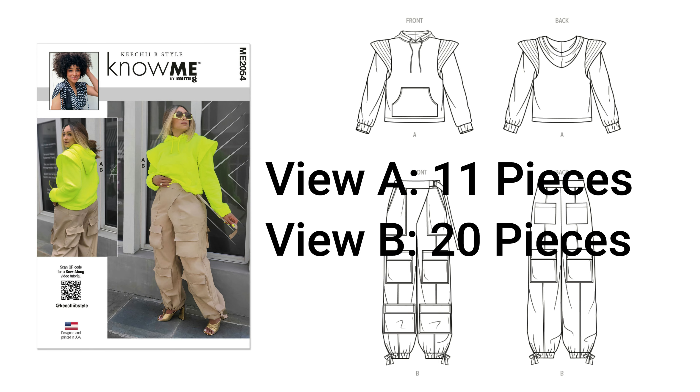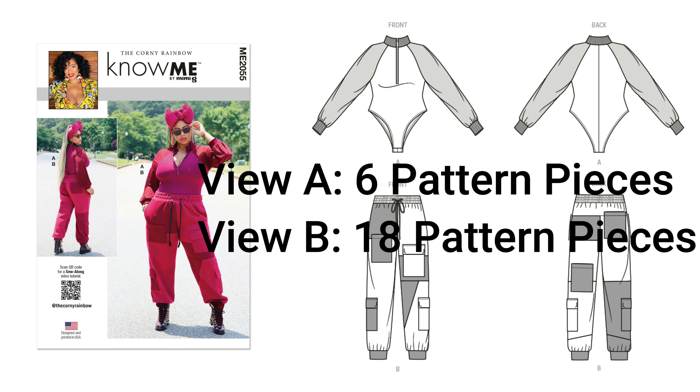Moving over to the next one: Marcia's pattern, Kishi B Style — it's 2054. You guys know I'm here for the cargo pants, so I picked up View B. However, that sweatshirt is also dope, so I plan on doing that too, using a fall color — like a rust or orange for the sweatshirt. For the pants, maybe a solid khaki linen. You can use linen for the pants, which is what I plan on doing. It's 2054.